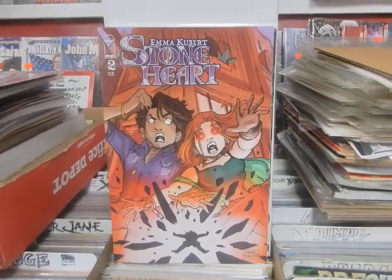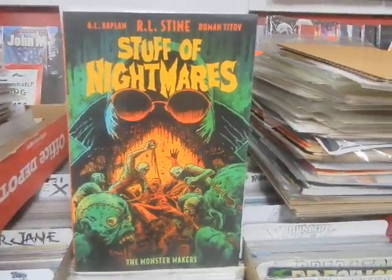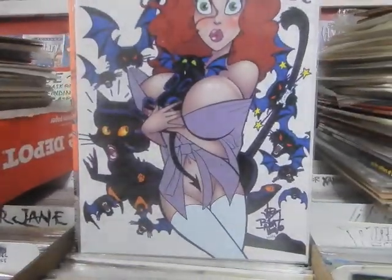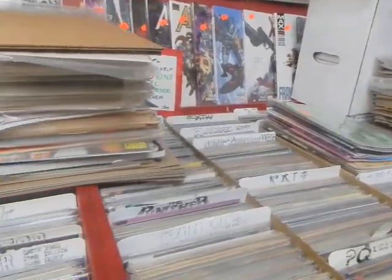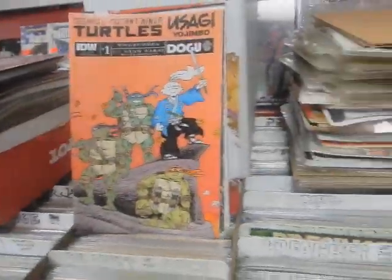Stoneheart number 2 from Image. Stuff of Nightmares — this is the Stuff of Nightmares trade from R.L. Stine. Here we've got Jim Balent's Tarot: Witch of the Black Rose, number 131 — it's a special cover with the special naughty print on the back.